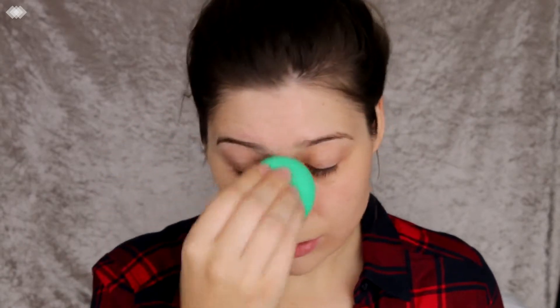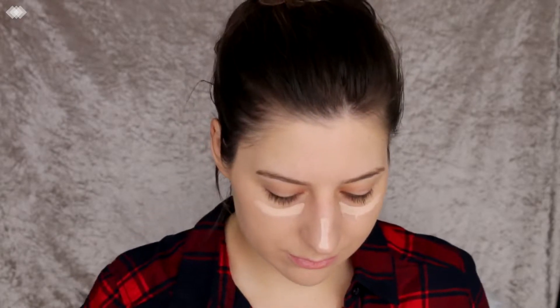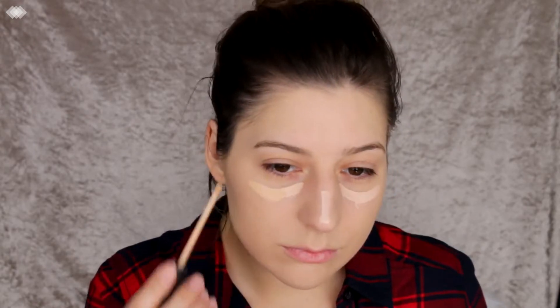Look at that coverage — that is crazy! Next I'm going in with the Maybelline Fit Me concealer. I'm mixing shades 10 and 15 because 15 is a bit too pink for me, but 10 is too yellow and dark, so mixing them is the way to go.